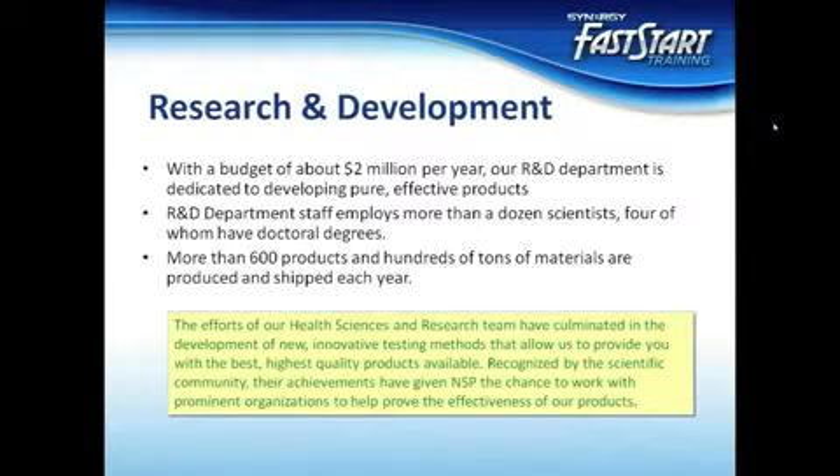They have gained that reputation because of the successful track record of their many products. Where some companies will source the majority of their products from outside companies, Nature's Sunshine does not depend on others for their success. With a research and development and quality assurance budget of almost $2 million per year, they have the means to fulfill their number one priority, which is to develop pure, effective products. This high level of quality transfers over to Synergy's products for both the US and international markets, which are almost all developed and tested by experts at Nature's Sunshine.